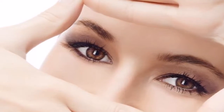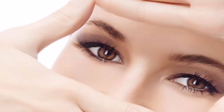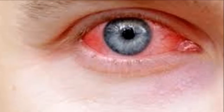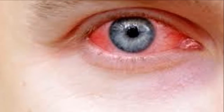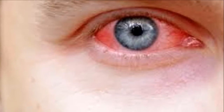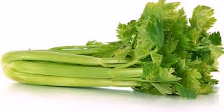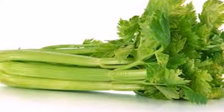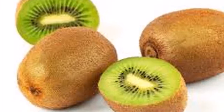Take this before bed and watch what happens in two days. One of the best nutrients to look for when you are trying to improve your eyesight is definitely vitamin A. This article presents a few shakes that incorporate fruits rich in vitamin A, along with other vitamins and minerals.